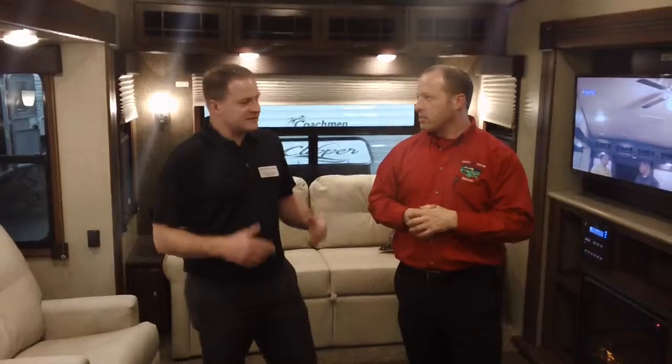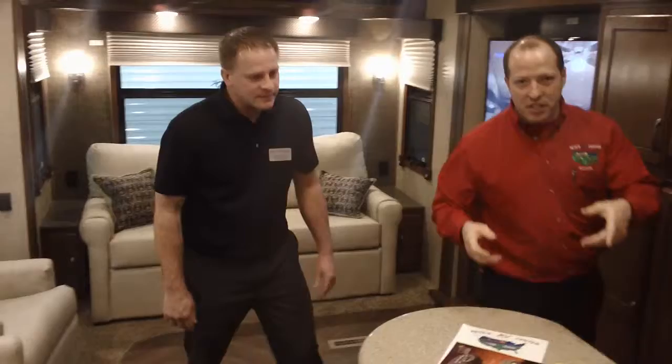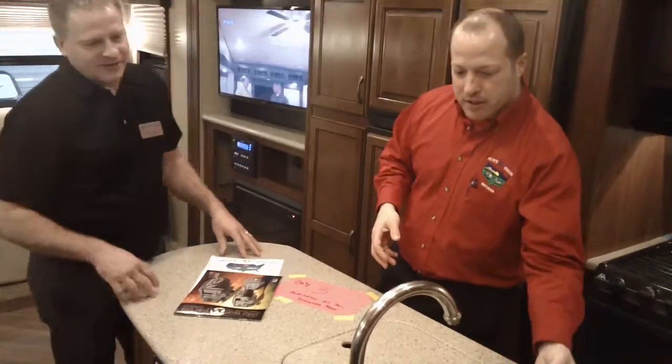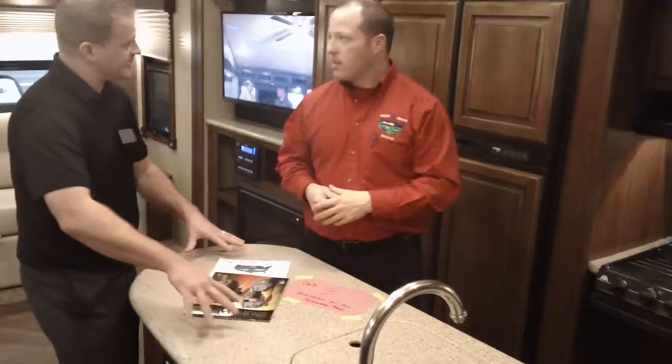We have a lot of residential things in this coach. We've got a solid surface countertop, just like at your home. We've even got stainless steel sinks — beautiful, deep, lots of room in there. And convenient countertop covers, so you have a lot of space on your countertop when you're not using your sinks.